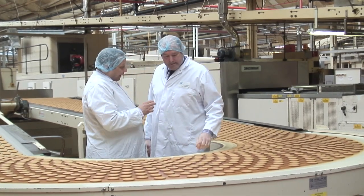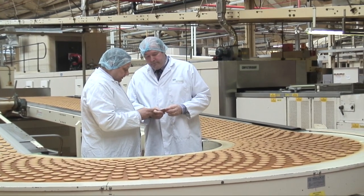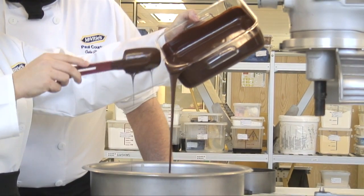My name's Paul Courtney and I'm Head Cake Development Chef from Vities. We were asked by the Palace if we would make a cake that was one of Prince William's favourite cakes.